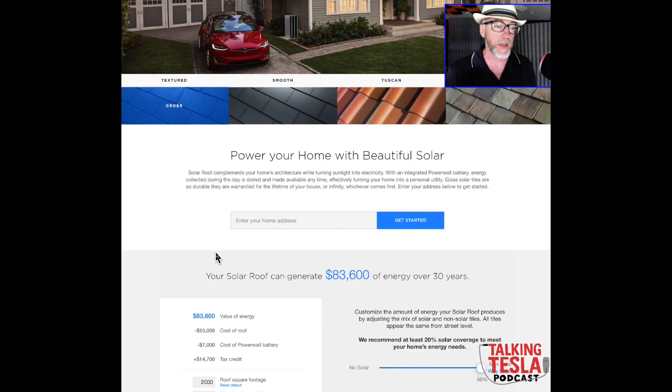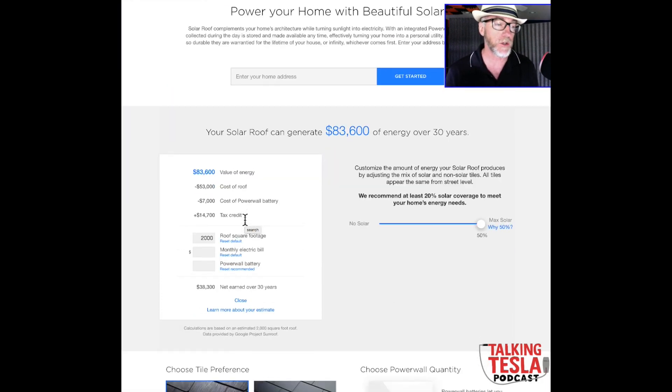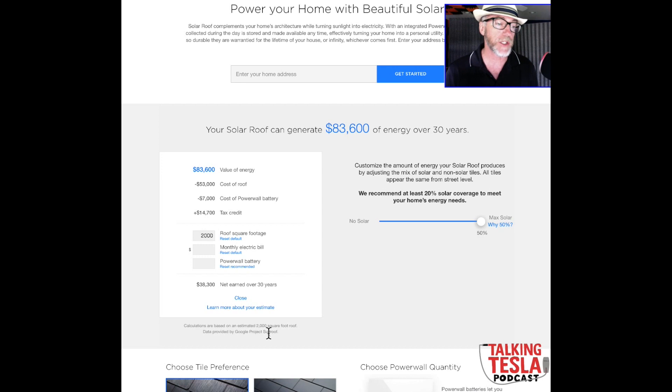The next step is you put in your home address, or wherever you want this installed. The website then uses Google Project Sunroof, looking down with satellite imagery to work out the usable area of your roof. It then gives you some sliders and estimates of what the roof might cost, how much it might cost, and how much you might save based on various assumptions.